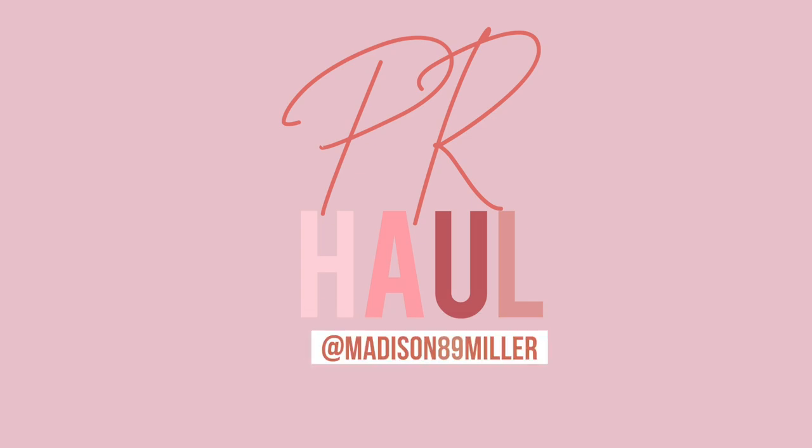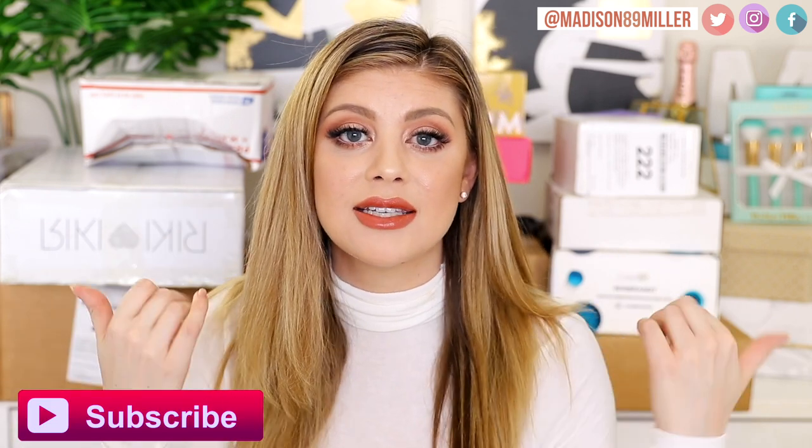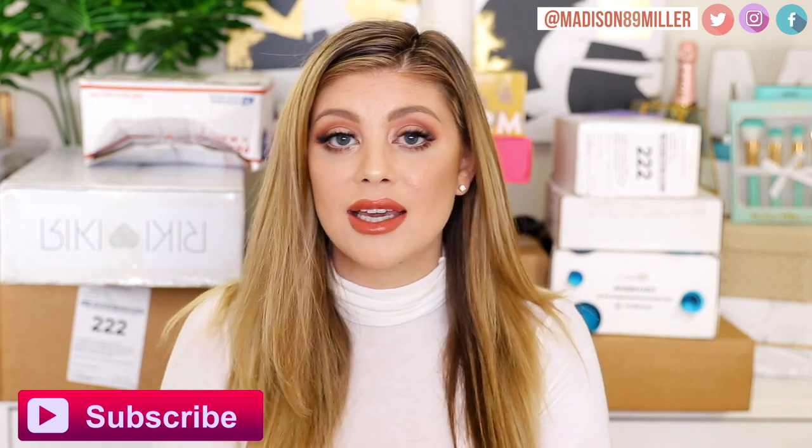Hey, everyone! Happy Saturday. Today's video is a huge PR unboxing, so we have tons of products to unbox. That box right here got a little beat up — it came like that. If you guys are brand new to my channel, hello! My name is Madison. Feel free to hit the subscribe button and the thumbs up if you love seeing PR unboxings to see all the new launches in makeup and skincare, and even some lifestyle stuff.